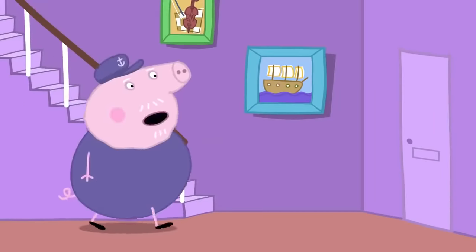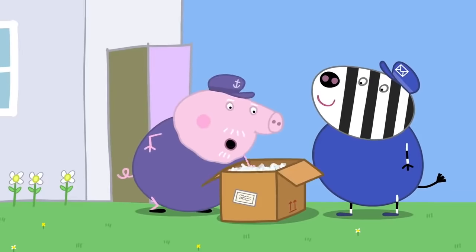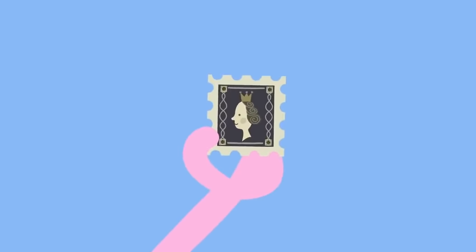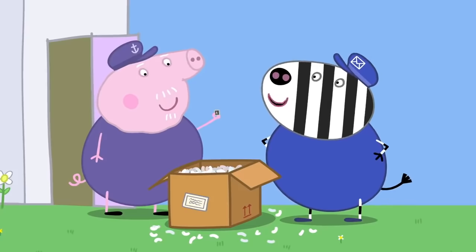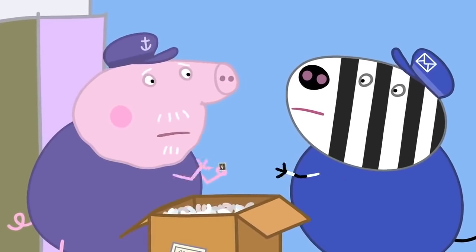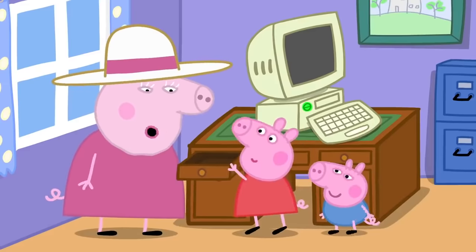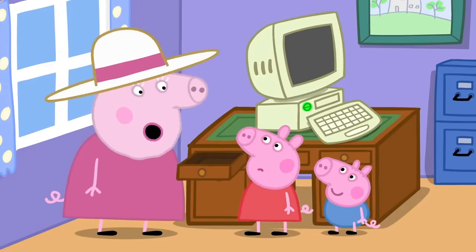Who can that be? Special delivery. Ah, this could be it. Yes, it's the rare stamp I sent off for. It's a big box for just a stamp. Did it cost a lot of money? Shh, Granny Pig doesn't need to know. There should be a stamp in this drawer. No stamps, Granny. We'll just have to carry on looking downstairs.